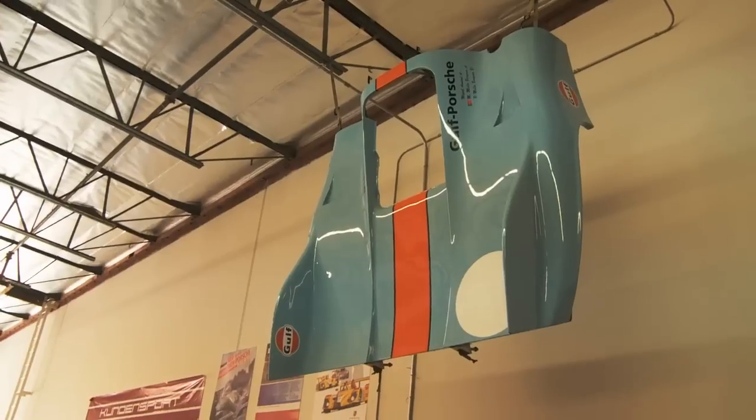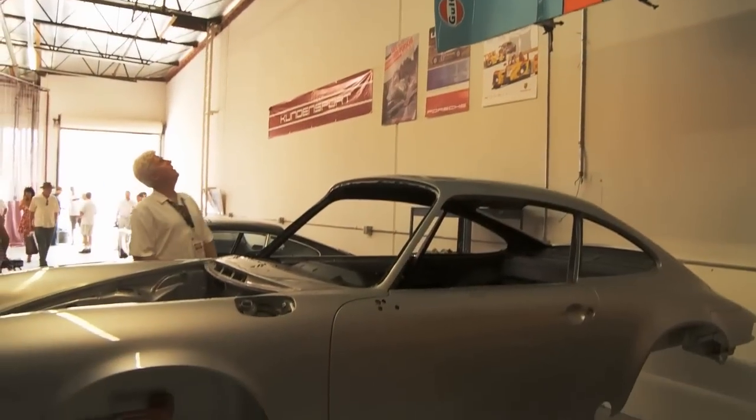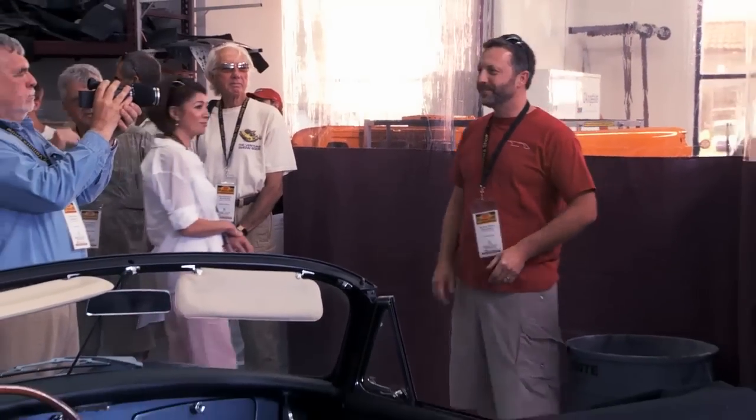We had a nice stop at Kundensport and got to see some really amazing vehicles. Just respect the parts that are laying around — this is a working shop — and once again, welcome to Kundensport.